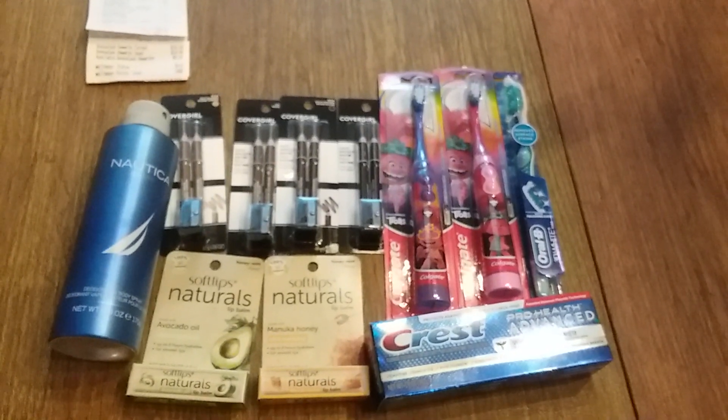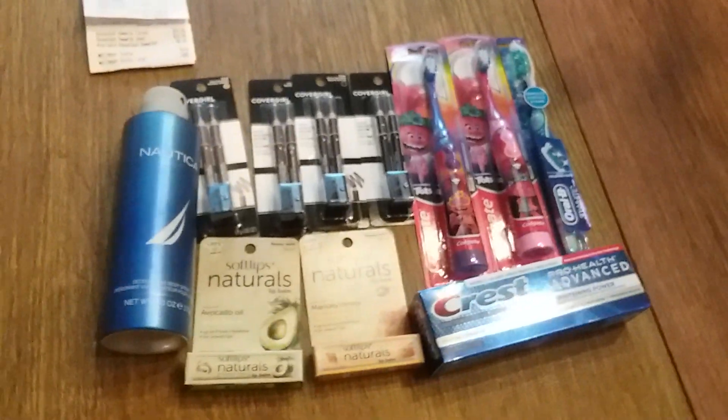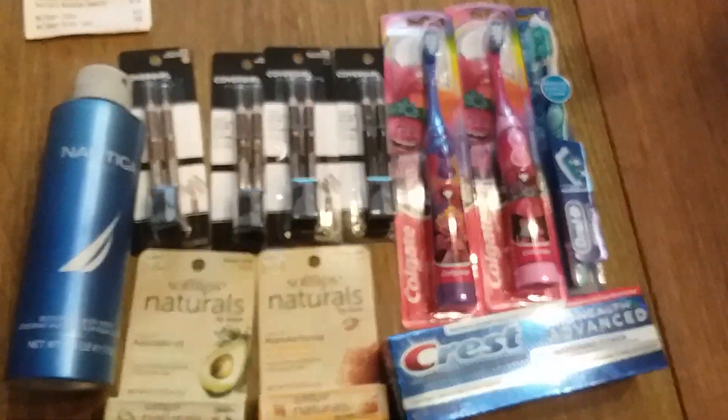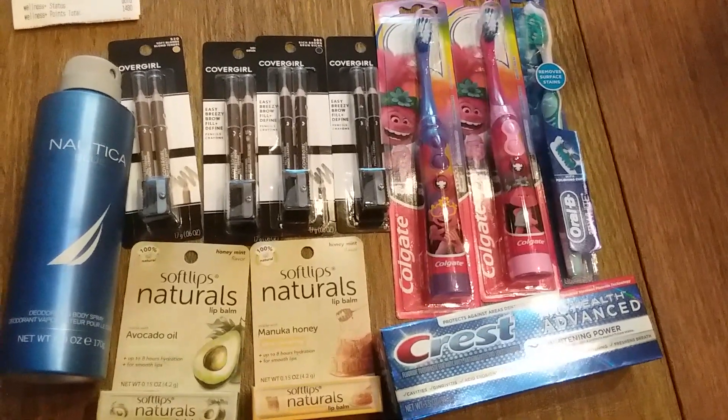Hi everyone, today is Sunday, December 6th of 2020. I went to Rite Aid today and I got all this stuff for a really nice money maker. So let's get started on the deals.